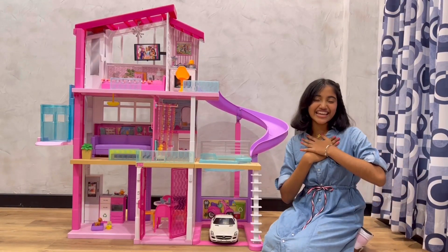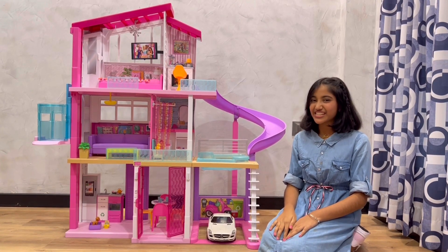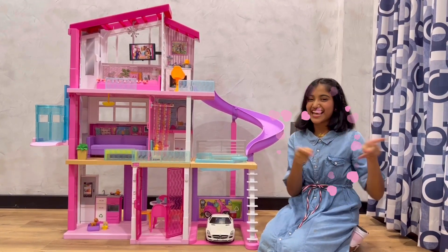Hi everyone, I'm Oni and welcome back to my channel Oni's Life. So guys, in today's video, I'm going to show you my Barbie dream house. So let's get started.